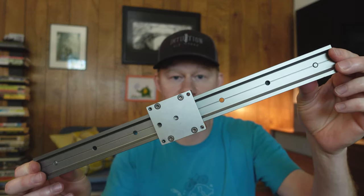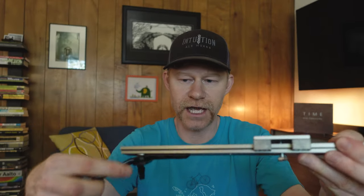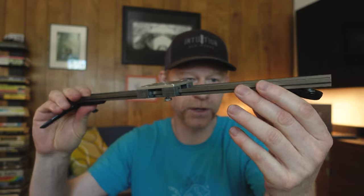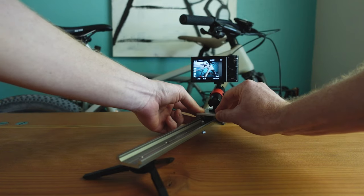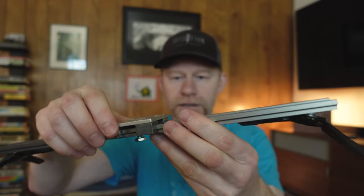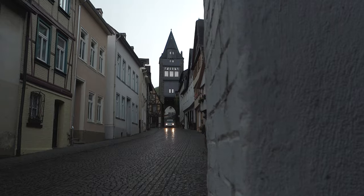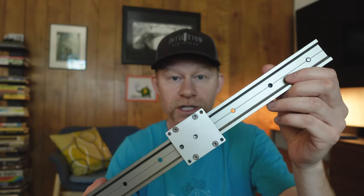The second piece of equipment that isn't essential but can definitely give you some unique shots is a slider. This is a DIY slider I made — it's about 16 inches long, super lightweight and compact. It has two Joby mini tripods on the bottom, and you can put it on any surface or attach it to a tripod with threaded holes. You just slide it back and forth and get some pretty unique shots.